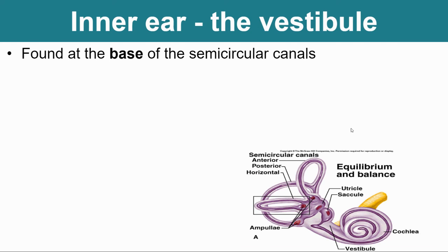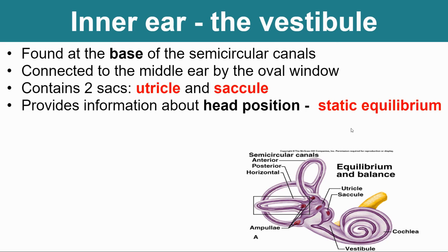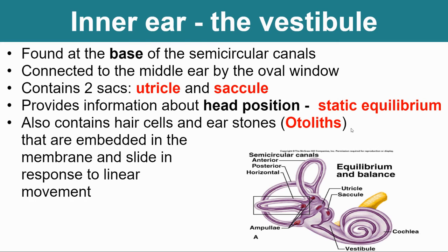The vestibule is located just below the semicircular canals at the base, connects the middle ear to your oval window, and contains two separate sacs — the utricle and the saccule. It provides information about where your head position is, which we call static equilibrium. When you nod your head yes or no, that's static equilibrium. It also contains hair cells and what we call ear stones, or otoliths. Some people's otoliths can actually crystallize, which can cause constant dizziness even when they're not doing anything. These hair cells and ear stones are embedded in a membrane inside your utricle and saccule, sending nerve impulses to tell your body how your head is positioned.